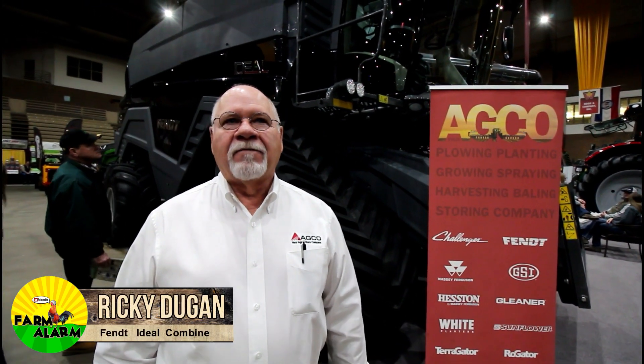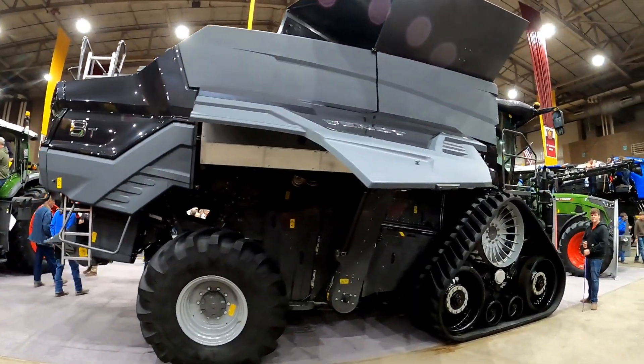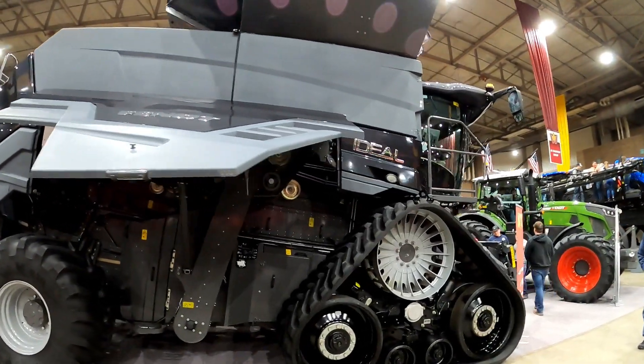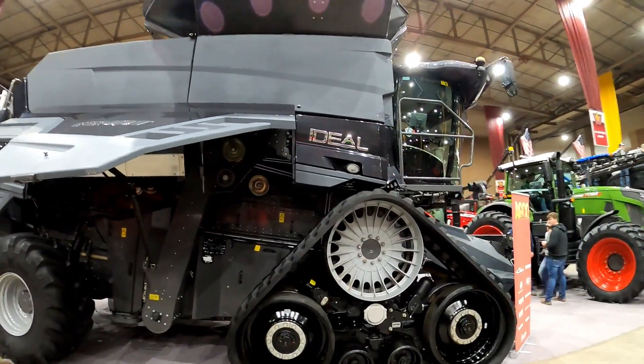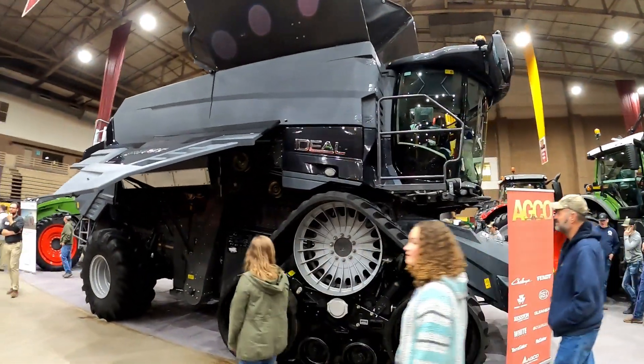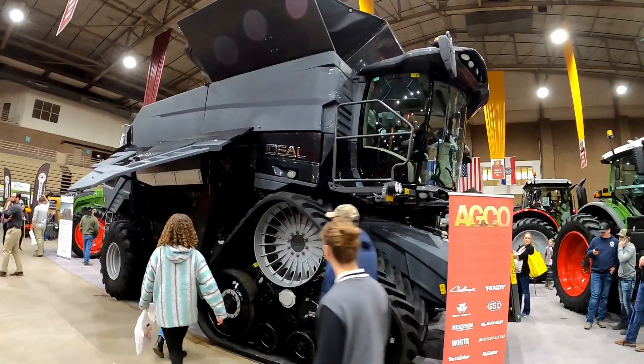I'm Ricky Dugan, product specialist for the Fendt Ideal Combine for Oklahoma, Kansas, and eastern Colorado. This machine is fairly new to the United States. We actually started selling them last year — 2019 was the first year. We ran prototypes for two years prior to that here, and they have been running over in Europe for a few years more than that.